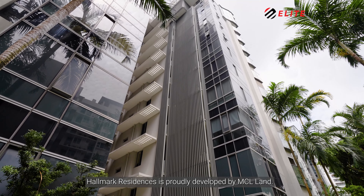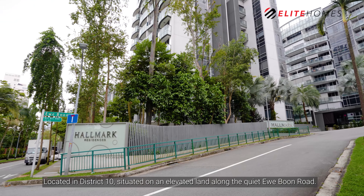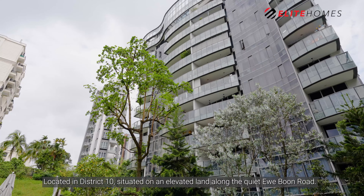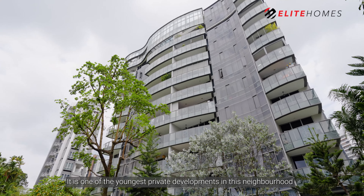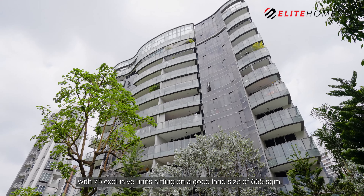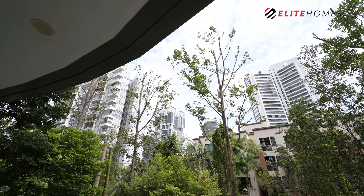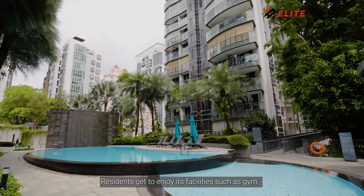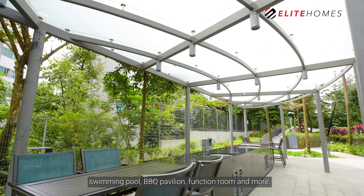Hallmark Residences is proudly developed by MCL Land, located in District 10, situated on an elevated land along the quiet Yubun Road. It is one of the youngest private developments in this neighbourhood, with 75 exclusive units sitting on a good land size of 665 square meters. Residents get to enjoy facilities such as a gym, swimming pool, barbecue pavilion, function room, and more.